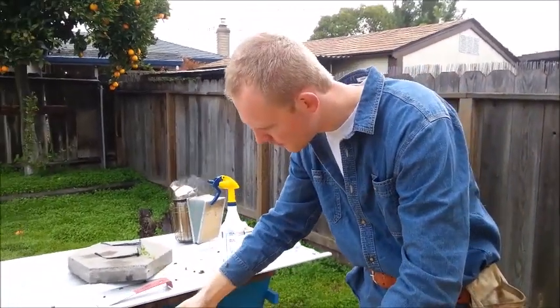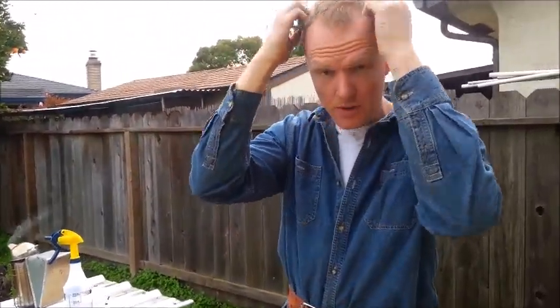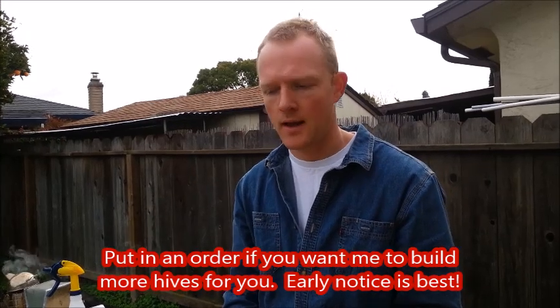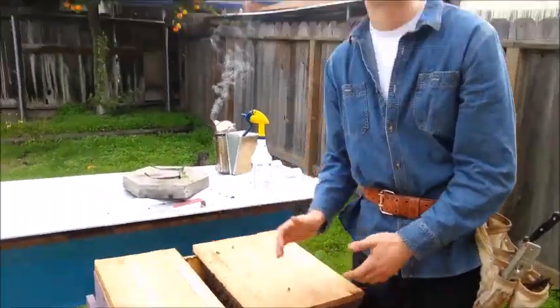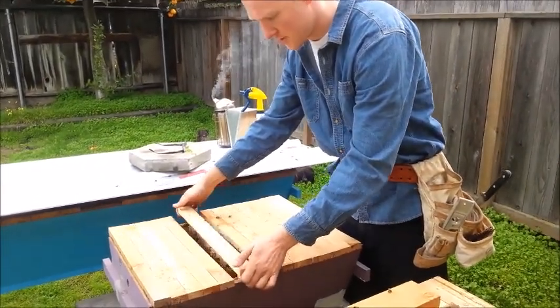As these colonies have overwintered, they are going to explode in March and April in population. They'll make some honey and they'll swarm. So when you buy one of these colonies, you should be prepared to split it and get more colonies from the first investment. This box is literally a year ahead in development over buying a package of bees, so you're going to get a lot of value for your purchase here.